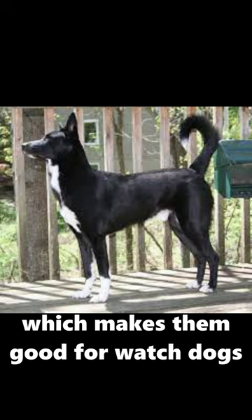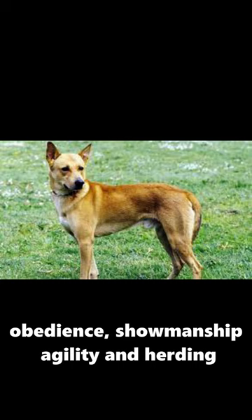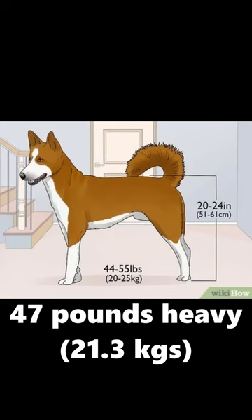They are very good at other things like obedience, showmanship, agility, and herding. On average, they are 21 inches tall, 47 pounds heavy, and live for around 13 years.